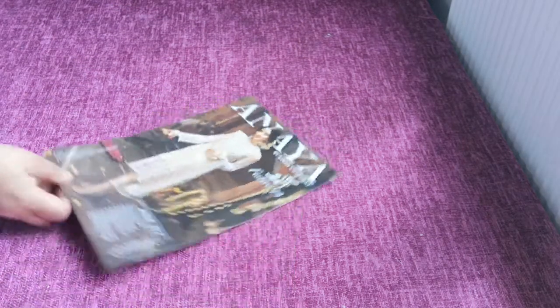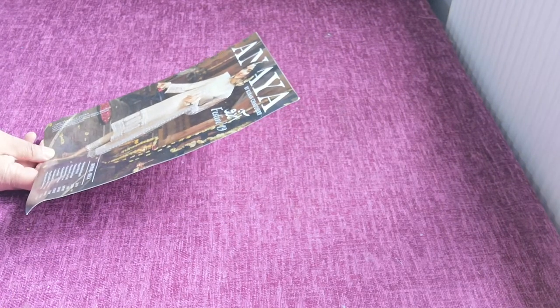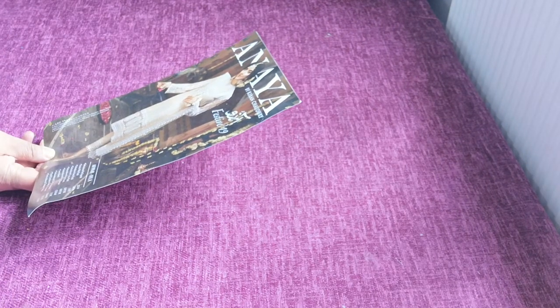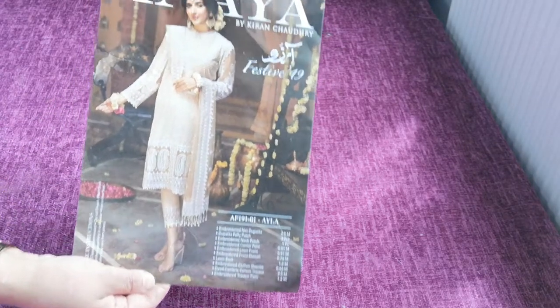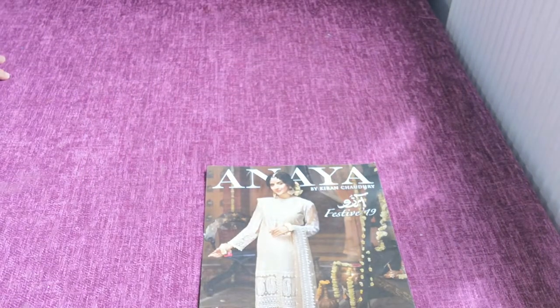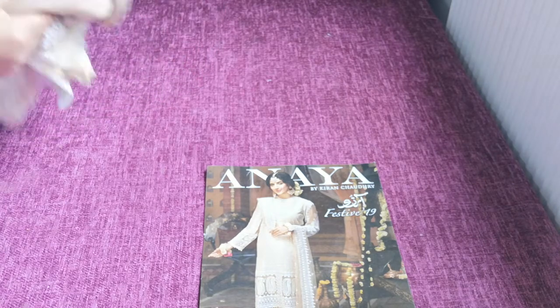Our next design is Anaya by Kiran Chaudhary — Arzu Festive Selection. This is Design 01 and the name of this is Ayla. This is a gold color set.